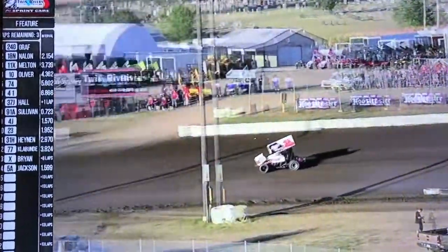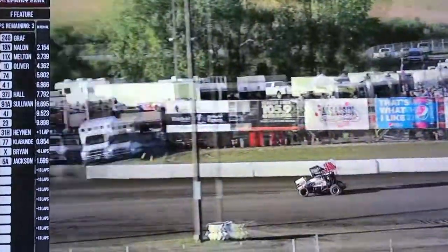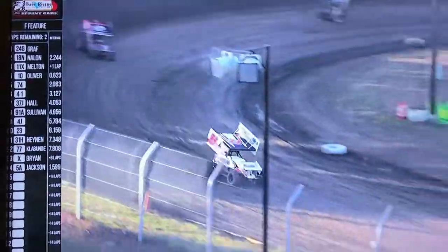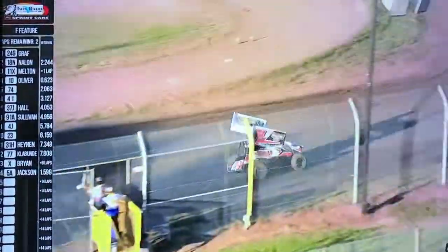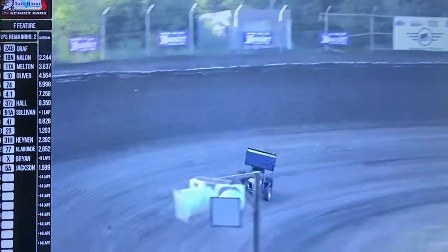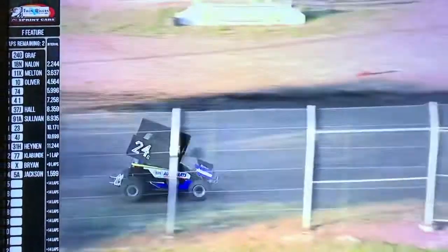Hammer Down Speedway area tonight — we're going to have a track prep here in just a little bit. We've got two to go. Kate Murray, one of the best lead men in the business, up on the flag stand letting them know. Down the back straightaway into three, we've got the white flag out — one more time around for Chris Graf.